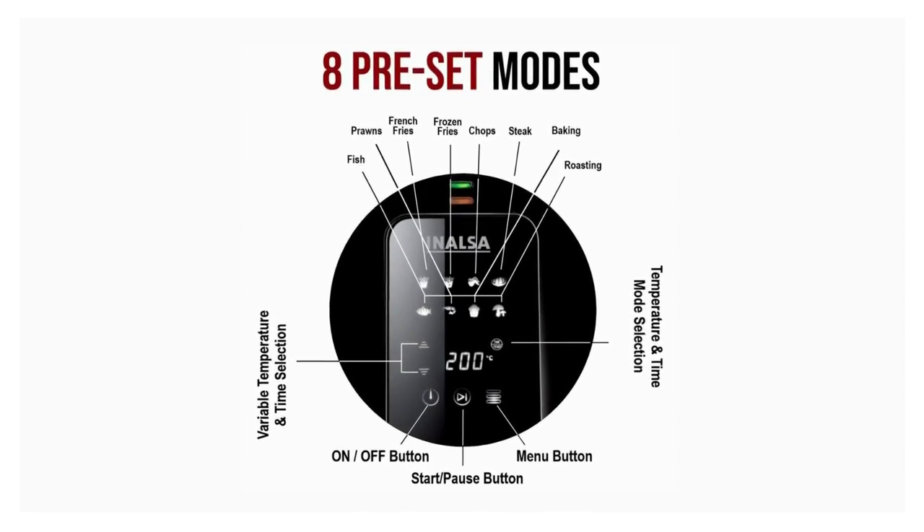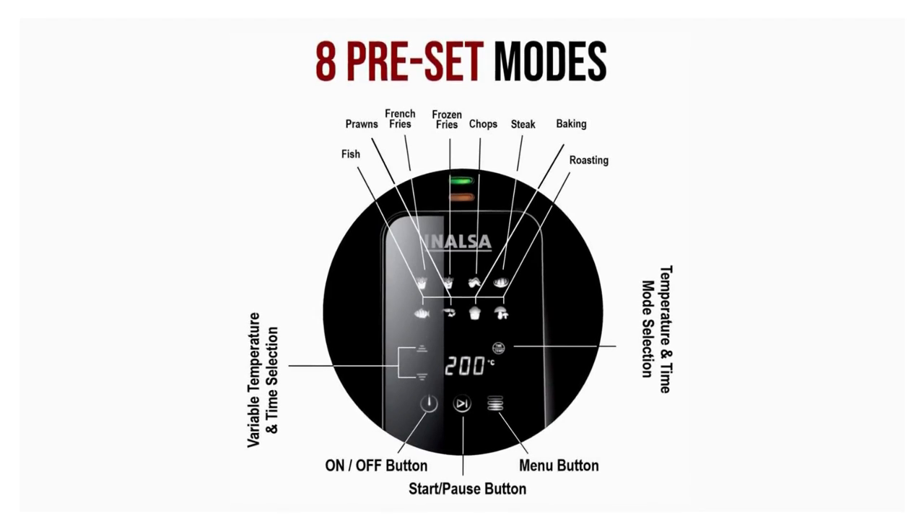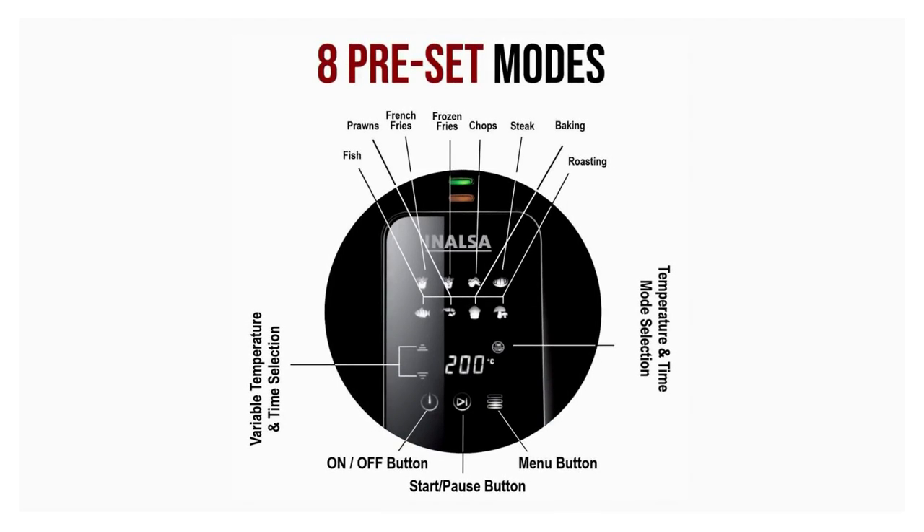You will get a large touch screen display with a variety of settings, such as a temperature range from 40 degrees Celsius to 200 degrees Celsius, timer settings, and start/stop buttons to make it easier to change settings mid-cycle.